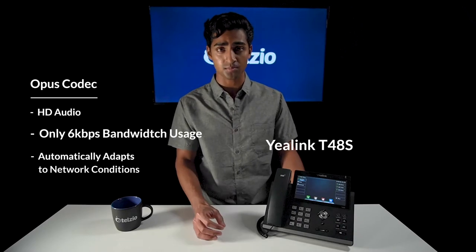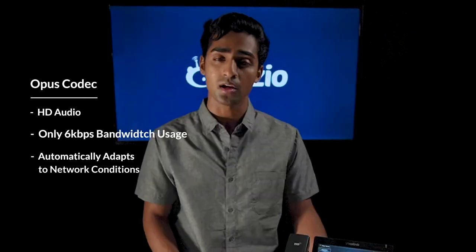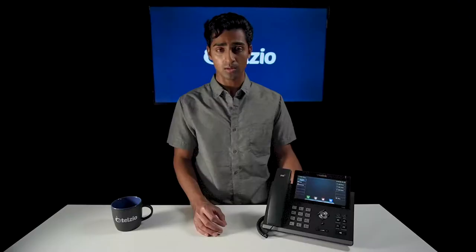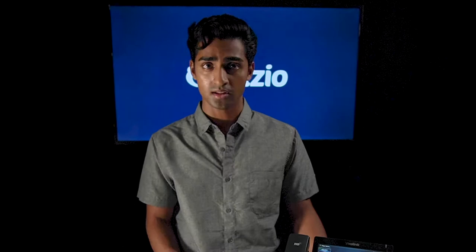Opus uses significantly less bandwidth, which enables you to connect more phones on a slower internet connection. It also enables HD audio, which significantly improves the call quality. One important thing to remember, however, is that your VoIP provider must also offer Opus to take advantage of this feature. Telzio was actually one of the first VoIP providers to implement the Opus codec in early 2019.